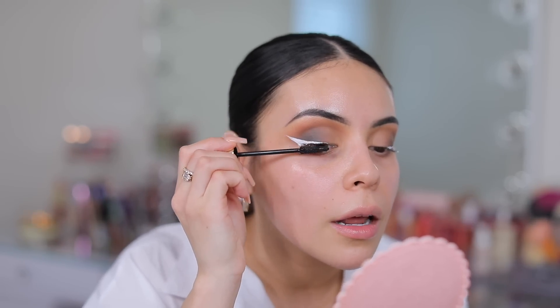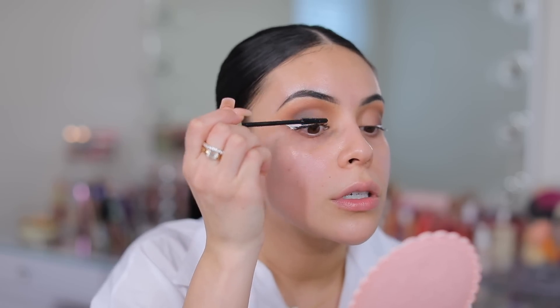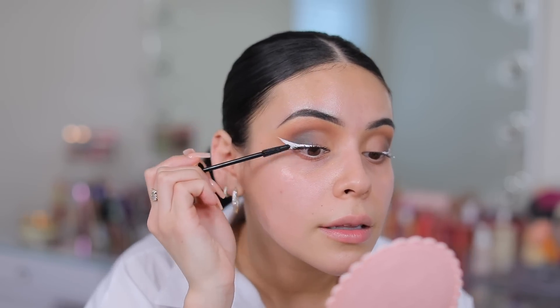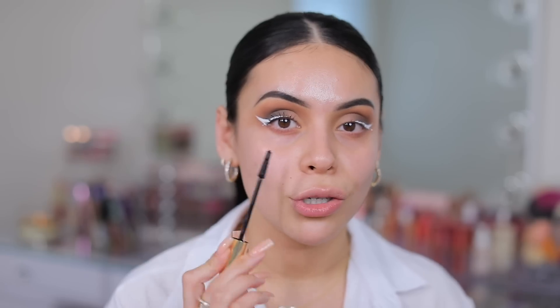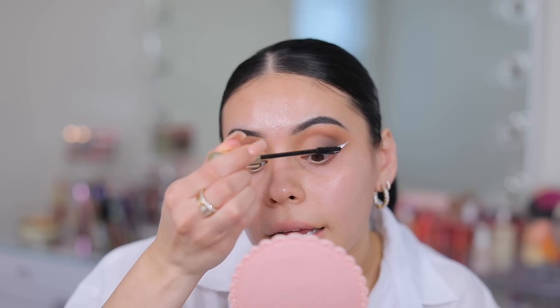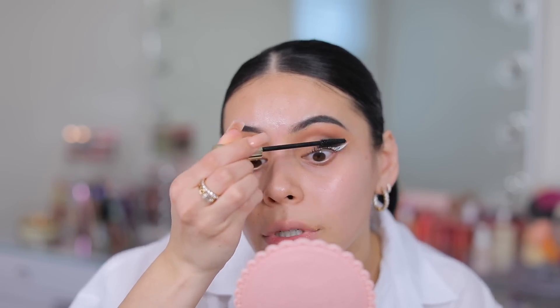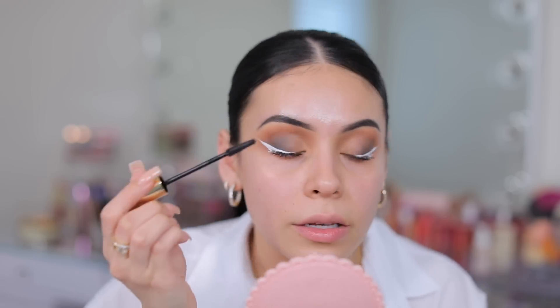Let's try out this Milani mascara now. First impressions — it definitely adds length and separation to the lashes. That's really good. This is more of a lengthening and separating mascara versus lots of volume, but I really like it and I cannot wait to try this on my lower lashes.